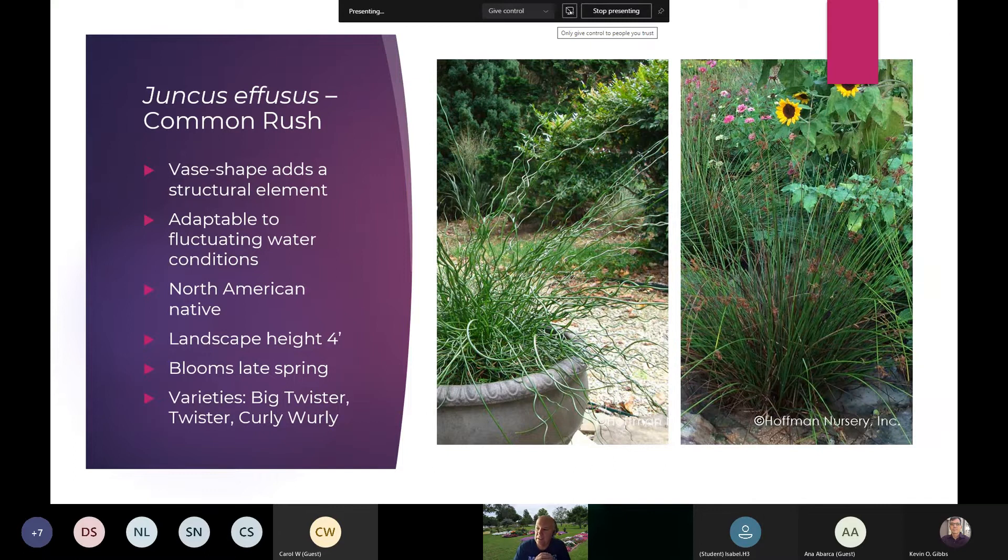Juncus effusus prefers wet feet and moist conditions. The habit is more of a vase shape and it adds a nice structural element. One variety — I believe it's Twister or Big Twister — has a corkscrew look as the foliage emerges. The typical Juncus is more of an upright fan shape with very fine foliage. You can see the flowering down into the base, and it has a nice way that it pokes through perennials as they grow up around it. It is adaptable to various conditions and performs extremely well.